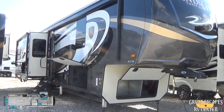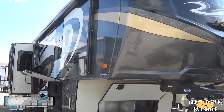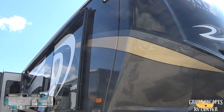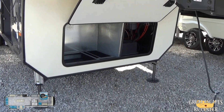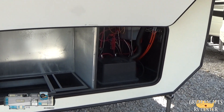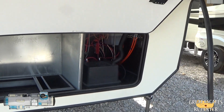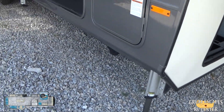Starting out, as you can see, you have a full-body paint job — absolutely a super high-gloss, clear-coat paint job. Looking in the front, you've got a spot for a generator. Over here on your right, you see all your connections for your hydraulic and wires. This does have the six-point level-up hydraulic leveling system.